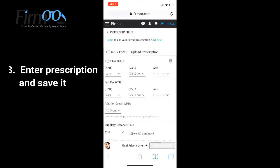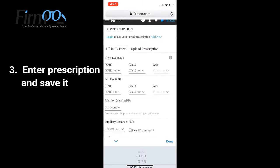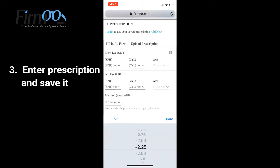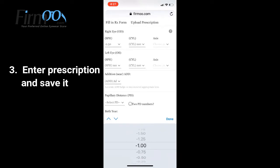Now we need to select lens type. Here we could choose prescription or non-prescription. I choose prescription for this example. Now enter your prescription and save it.